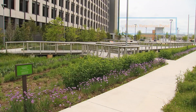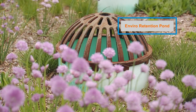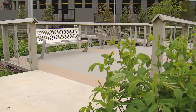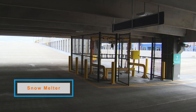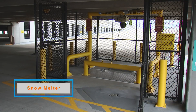There's a bioretention pond that serves not only environmental and stormwater management purposes but also provides an informational feature for the community. There's a nice boardwalk and benches where people can sit and learn about the importance of bioretention in urban environments. Innovation garage also has a snow melter to ensure enough parking capacity even during snow events.